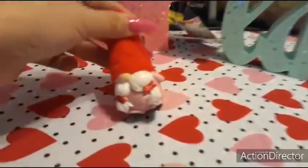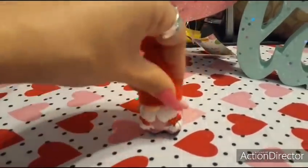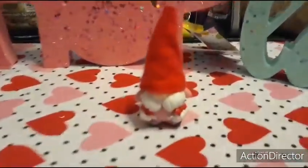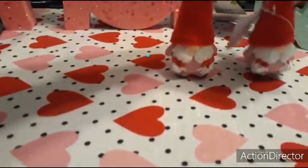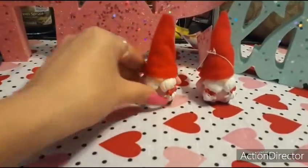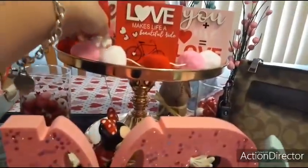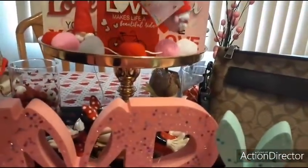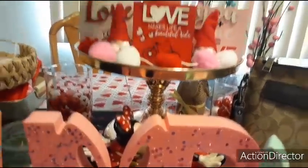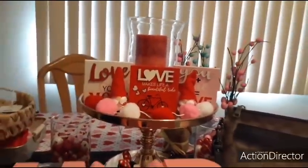I also found these little gnome figures — a girl with braids and a little red bow, and what I thought was her boyfriend but turned out to be another girl. They're so cute I decided to put them on my dining room table display right now for a finishing touch. I think that adds just the right amount of pizzazz while keeping things simple.